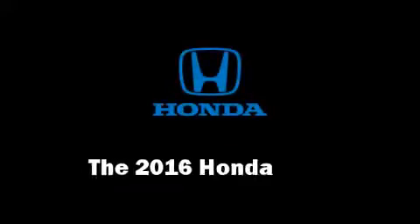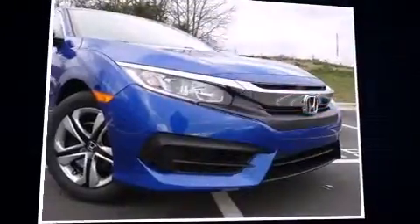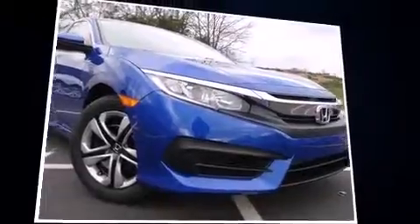The 2016 Honda Civic. This four-door, five-passenger sedan will allow you to take command of the road with confidence.